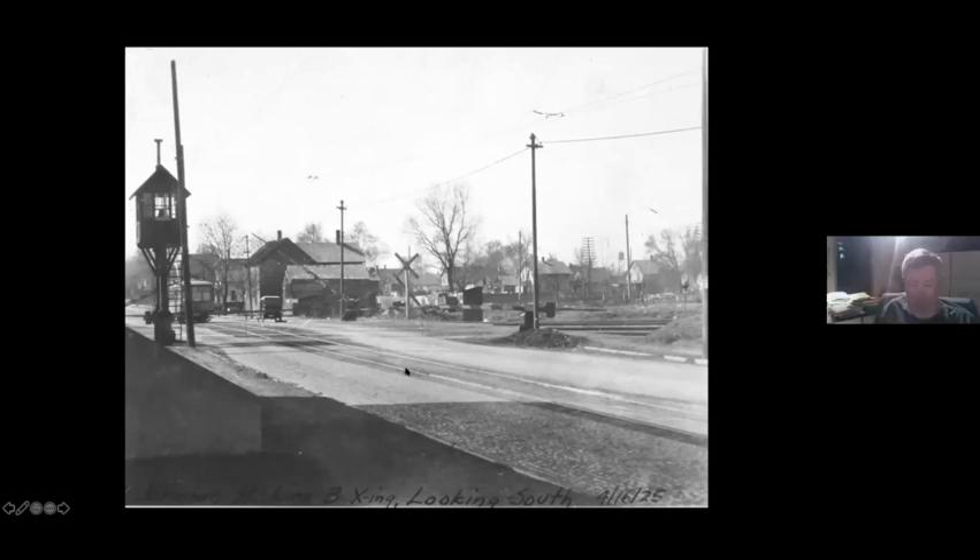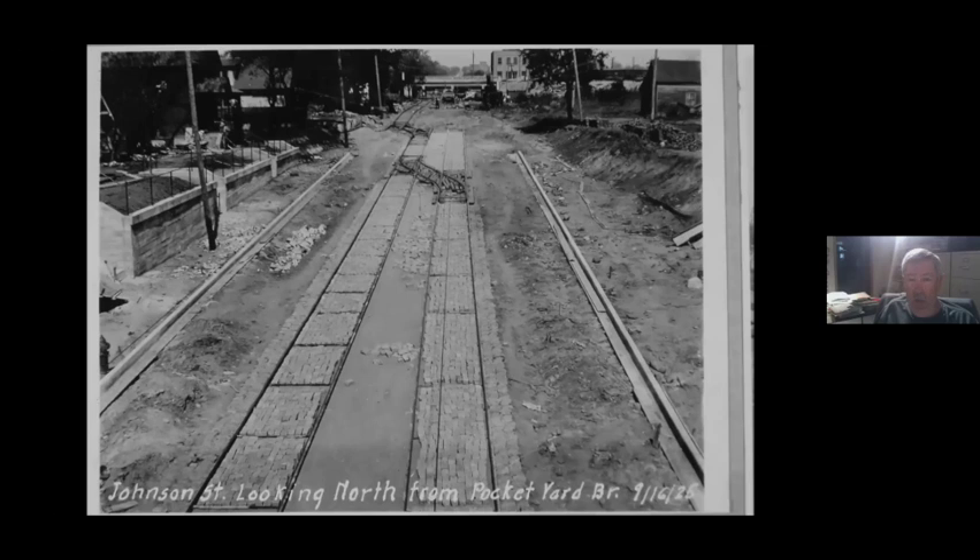I've got two photos from the Grade Separation construction album. There was the bridge in that previous photo going under the B line. This is the grade crossing before they built that bridge, with the little signal tower with the flagman in there who had manual gate controls. They had to have somebody here 24 hours a day to manually open and close these gates. This is looking from the Minneapolis and Duluth Bridge looking north — they've torn up the streets and got temporary track in to shoofly around the bridge construction.